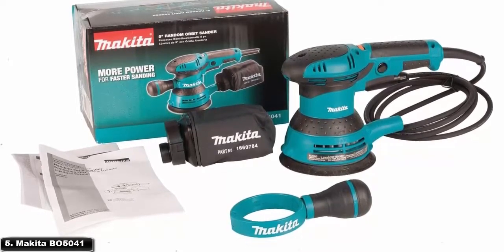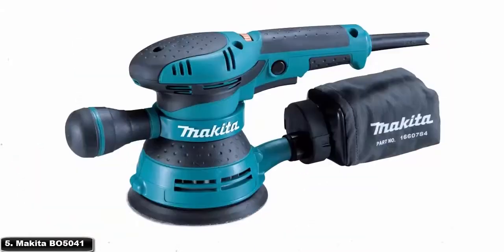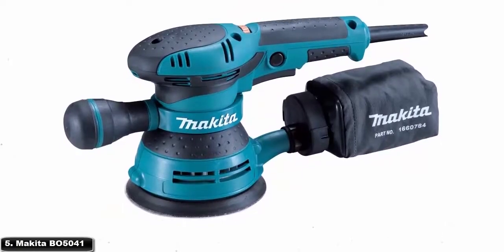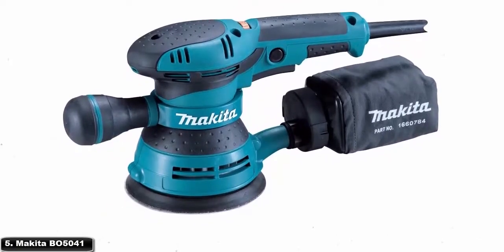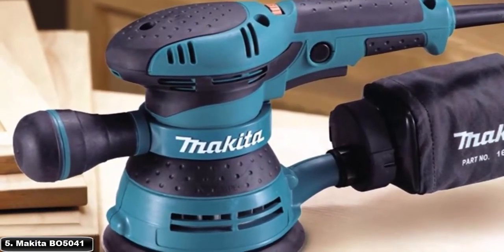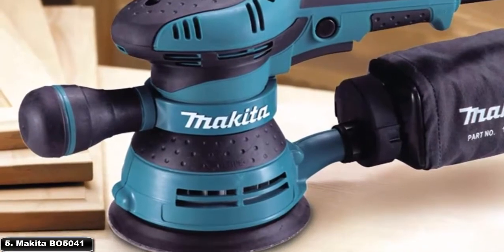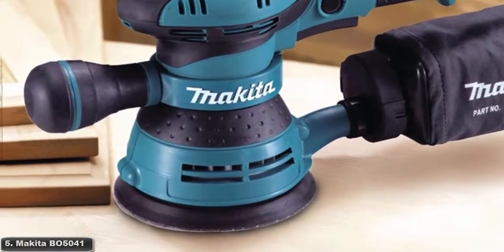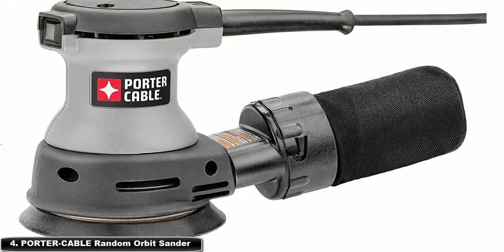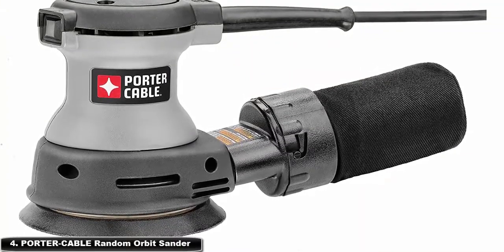It comes with a 5-inch sanding disc, case, and one-year warranty. The BO5041 is ideal for woodworkers, finish carpenters, and general contractors. Designed for optimal dust collection, the high-capacity dust collection system incorporates a built-in vacuum port adapter. A rubberized grip near the palm and top handle provides even pressure and easy control.